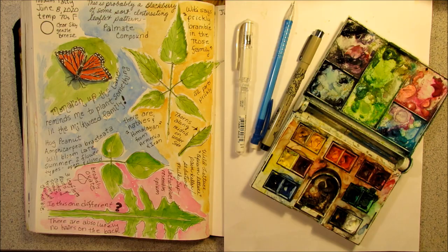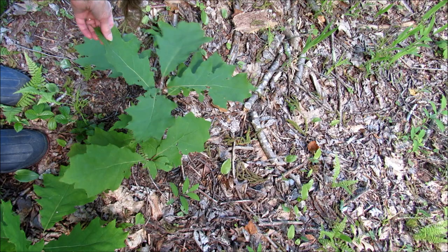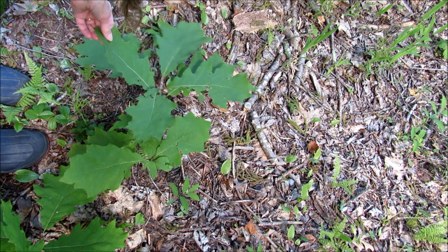It's funny how the little tree seedlings — the very young ones — have the biggest leaves. Like this oak leaf; it's huge.